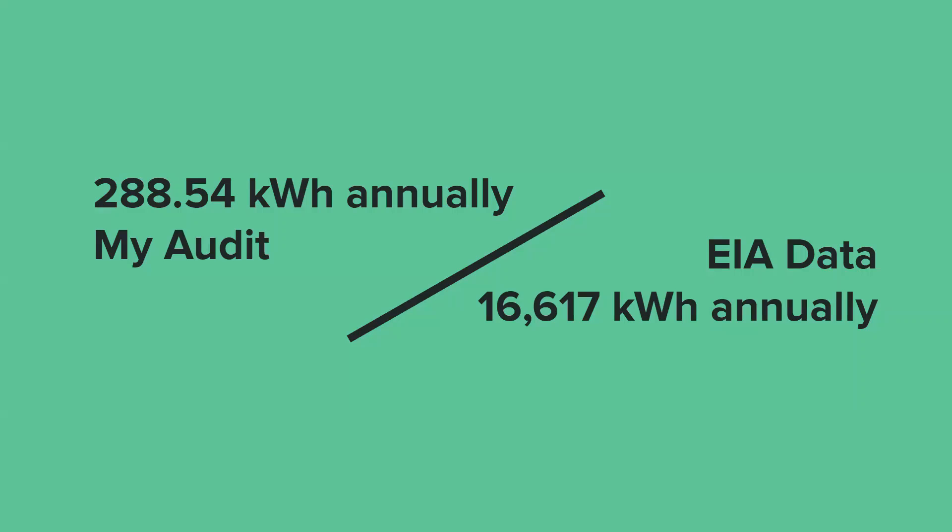With this value of 288.54 kilowatt hours compared to data from EIA, you can see a big difference. I think the data from EIA is still more reliable in showing my actual consumption. I definitely avoided some big consumers within my housing unit and I also monitored a pretty small range of time.